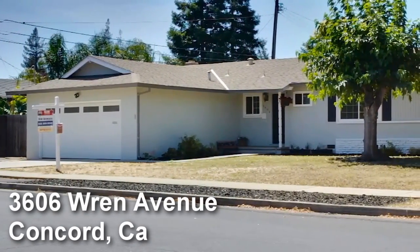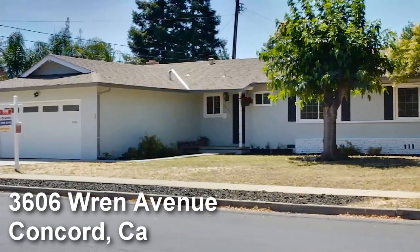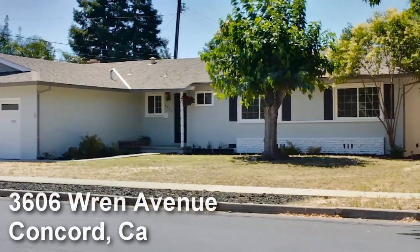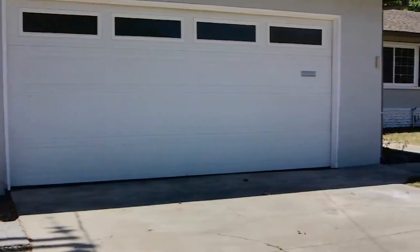3606 Wren Avenue is a traditional 1,481 square foot California ranch with four bedrooms and two baths. The home is freshly painted outside and in, with updated dual pane windows, newer roof, and two-car garage.